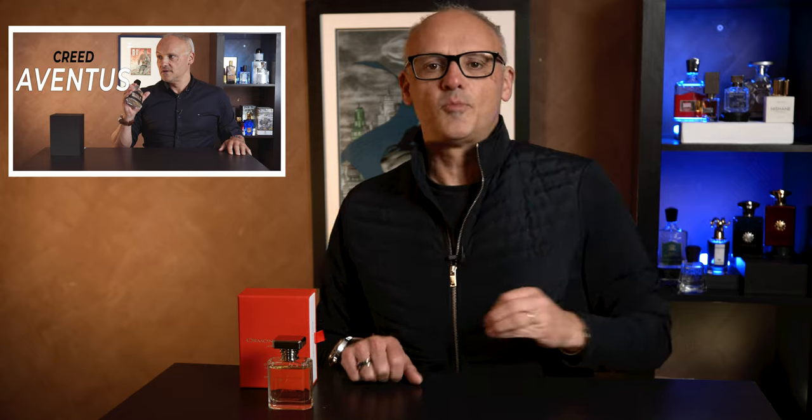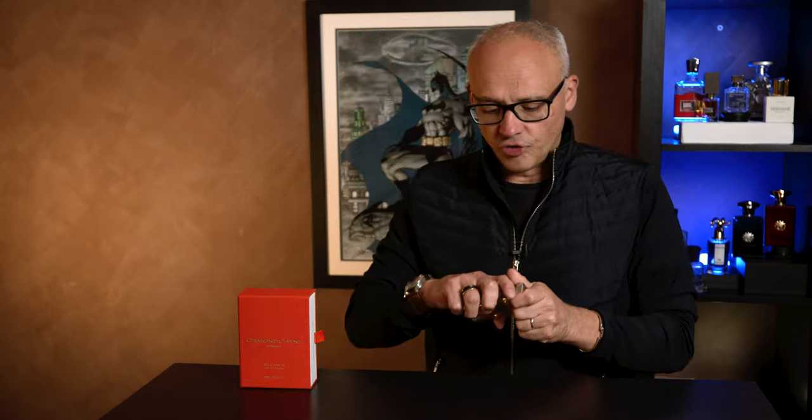Ormond Man would definitely fit in my top 10 or even in my top five. I once made the audacious claim that every man needs to have a Ventus in their perfume cabinet. The second audacious claim is that its companion should be Ormond Man. I remember the first time that I smelled it — I just instantly knew that this was a fragrance that I would enjoy.